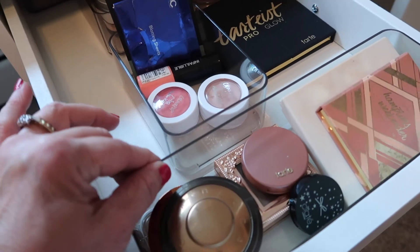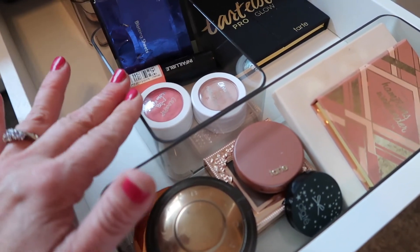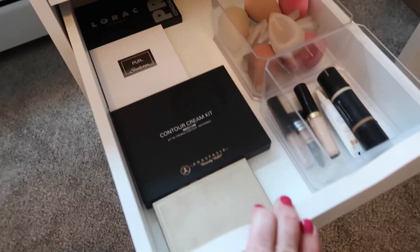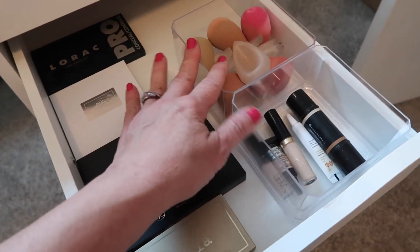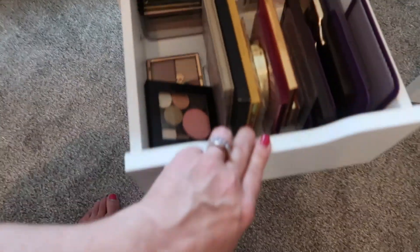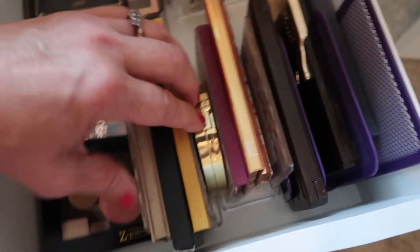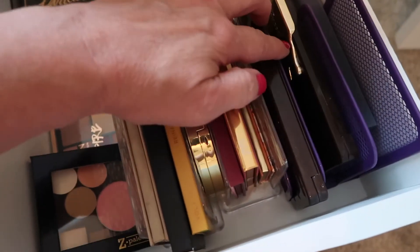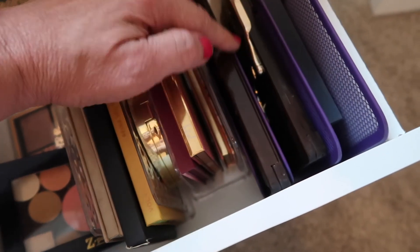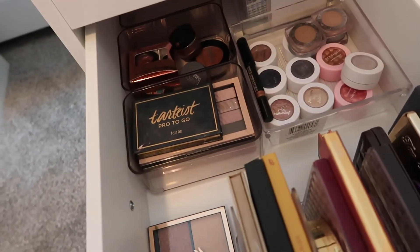The long drawers, the long containers, and these little short containers were from IKEA — they came with nice white tops, but I just took the tops out for my storage purposes. These two containers are from the Dollar Tree. I have my palettes standing up inside these napkin holders from the Dollar Tree, and this is a letter holder that I also picked up at the Dollar Tree. More IKEA containers, and then there's a Dollar Tree container back there.